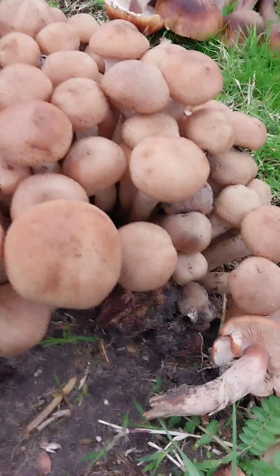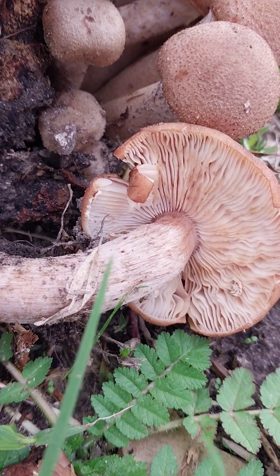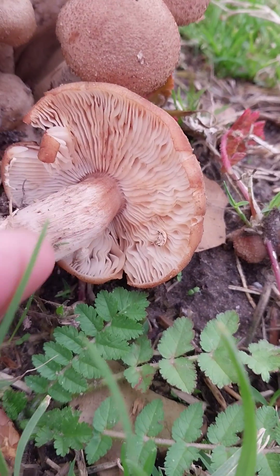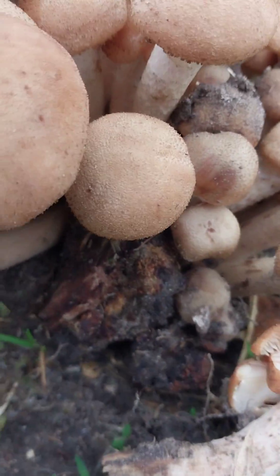You can see that these gills are white on the bottom, and they have striations along the stem. I do not know what type of mushroom this is, but it's pretty neat.